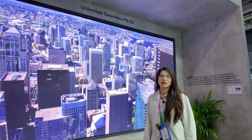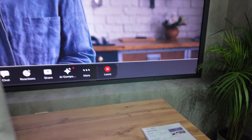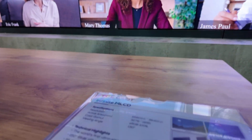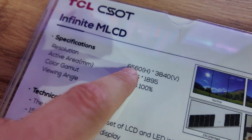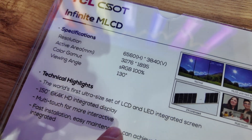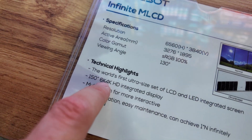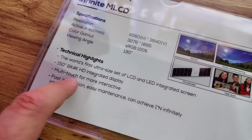So this is 150 inch? Yes, 150 inch. And right now here are the specs — it says 6560 times 3040, so it's a 6K by 4K HD integrated display with multi-touch support.